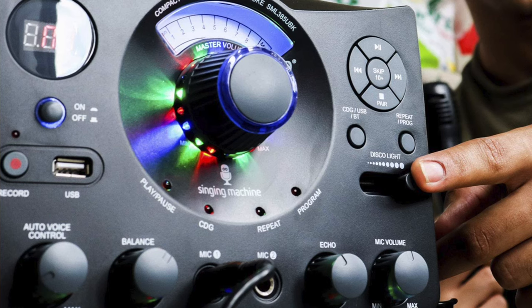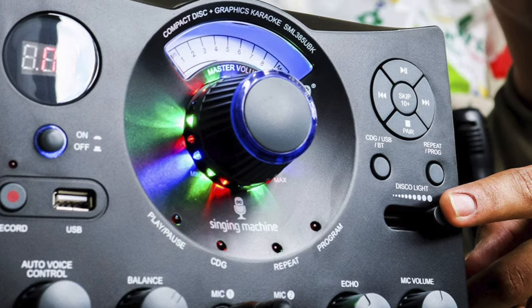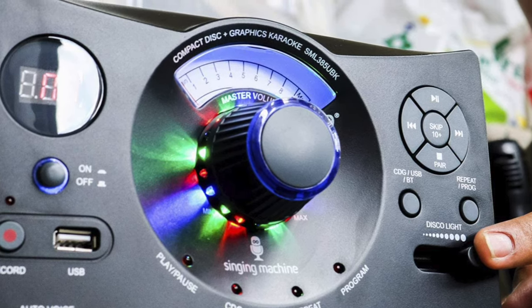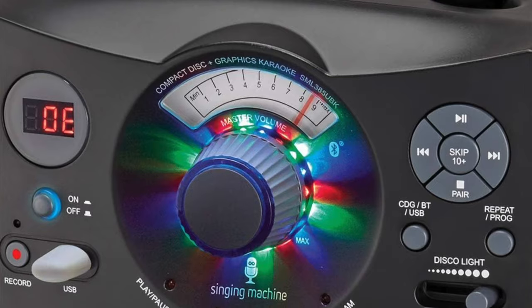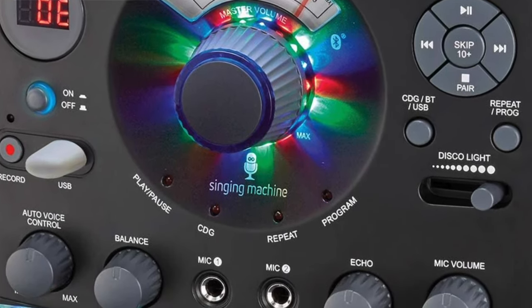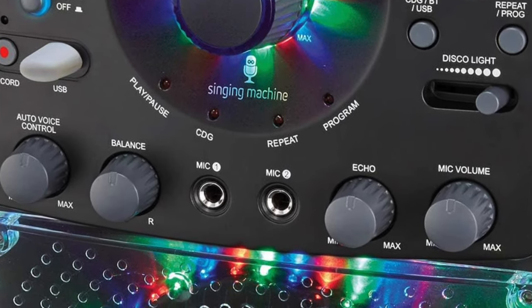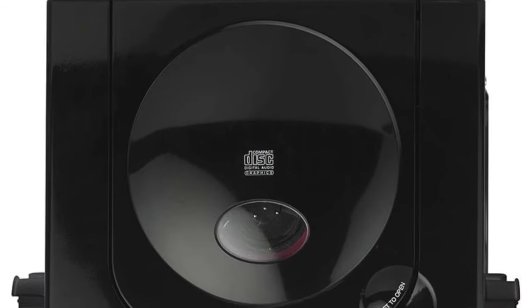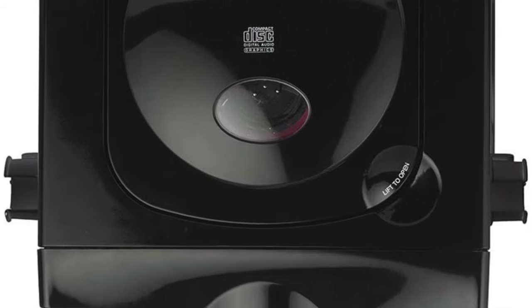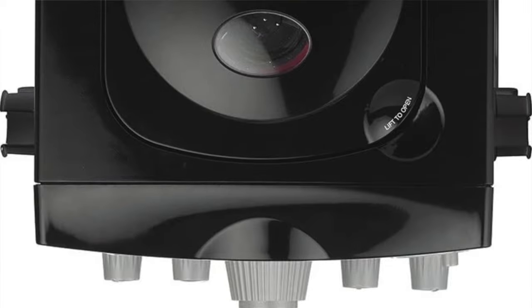The karaoke machine is easy to use with clearly labeled buttons and knobs. The only thing missing is a screen for displaying song lyrics or menu information, but it's not a huge deal if you'd rather use a TV or phone anyway. Sound quality was loud and clear — it fills the room easily. Pros: extremely easy to set up and use, plenty of connection options, includes two microphones. Cons: no built-in monitor, Bluetooth setup isn't intuitive, and only a 90-day warranty.